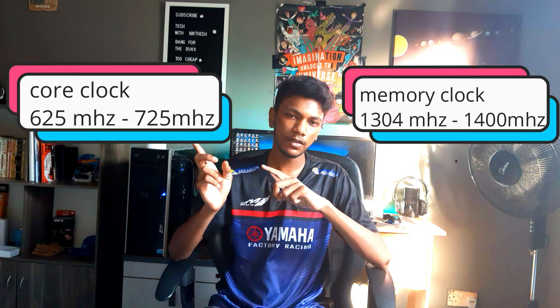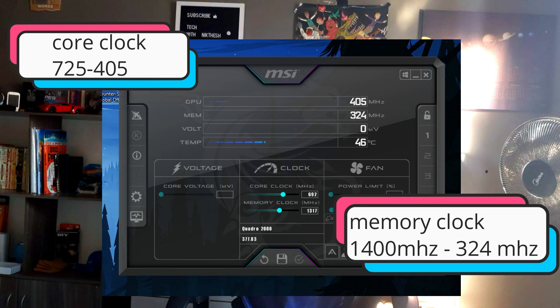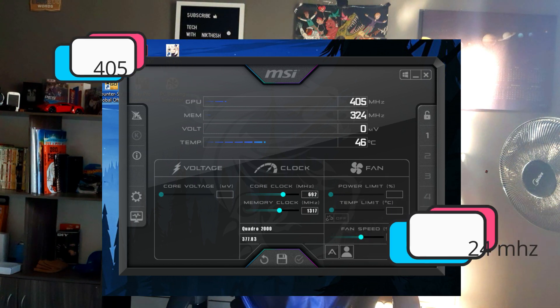Last week at night I overclocked my GPU 100MHz on the core clock and also the memory chip, so it went from 625MHz to 725MHz and the memory chip went from 1300MHz to 1400MHz. After playing GTA 5 for about 40 minutes, I shut down my PC, and the day after I saw my GPU got significantly underclocked — it went from 700MHz to 400MHz on the core clock and 1400MHz to 300MHz. It underclocked 1GHz of bandwidth on the memory chip.